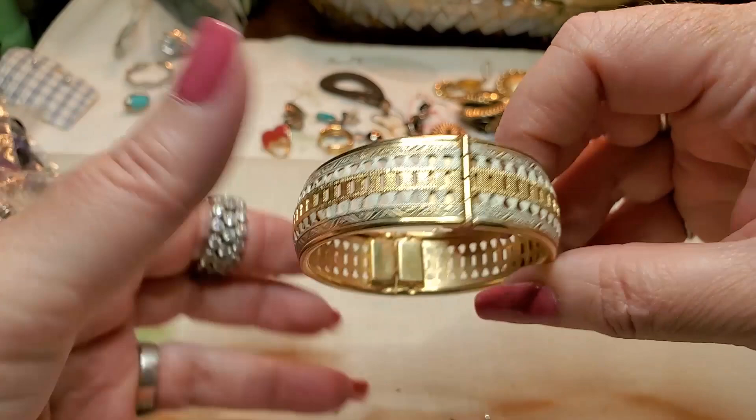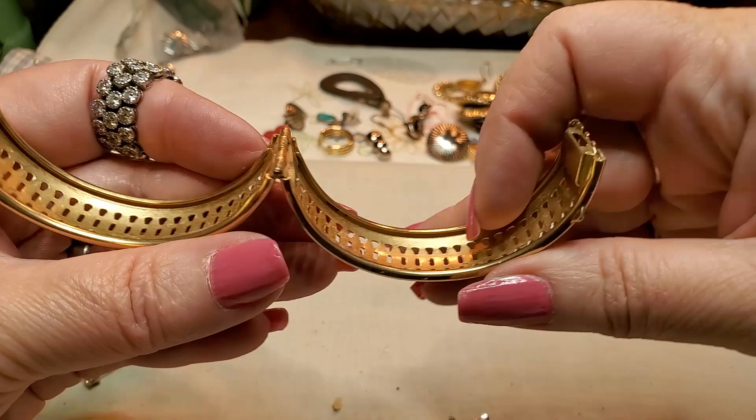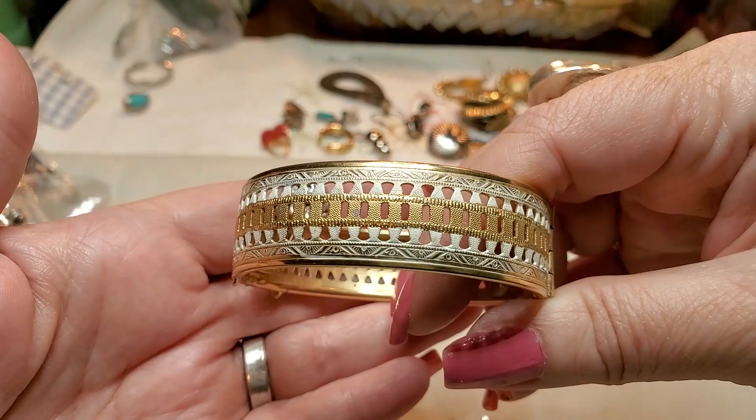Oh, this is nice — this is really nice. I like that a lot. It's a bracelet, it's gold tone. Yeah, that's in really good shape too. And it's got little white enameling painted on it. That's really pretty. Yeah, I like that.